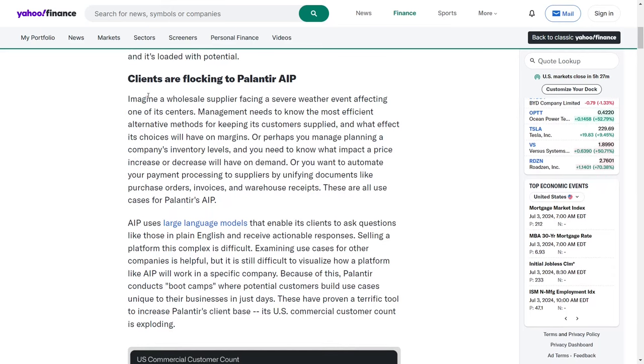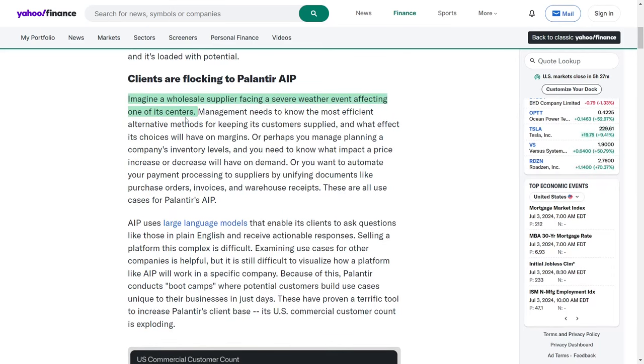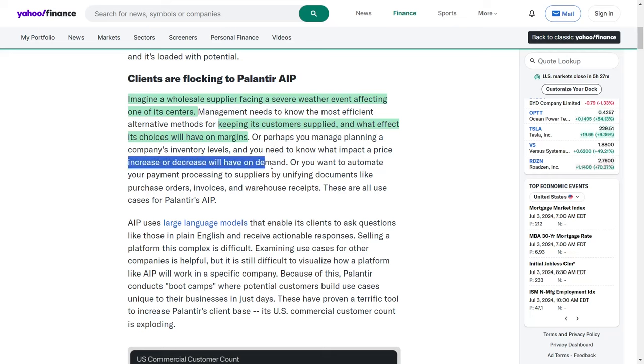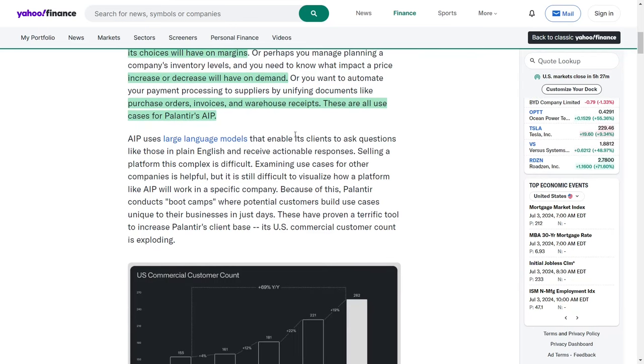Consider a scenario where a wholesale supplier is confronted with a severe weather event impacting one of its centers. The management team needs to determine the most efficient alternative methods to ensure continuous customer supply and understand the impact of their decisions on profit margins. Alternatively, an inventory manager might need to assess the effect of a price adjustment on product demand, or seek to automate payment processing to suppliers by consolidating documents like purchase orders, invoices, and warehouse receipts. These are precisely the kinds of challenges Palantir's artificial intelligence platform, AIP, is designed to address.